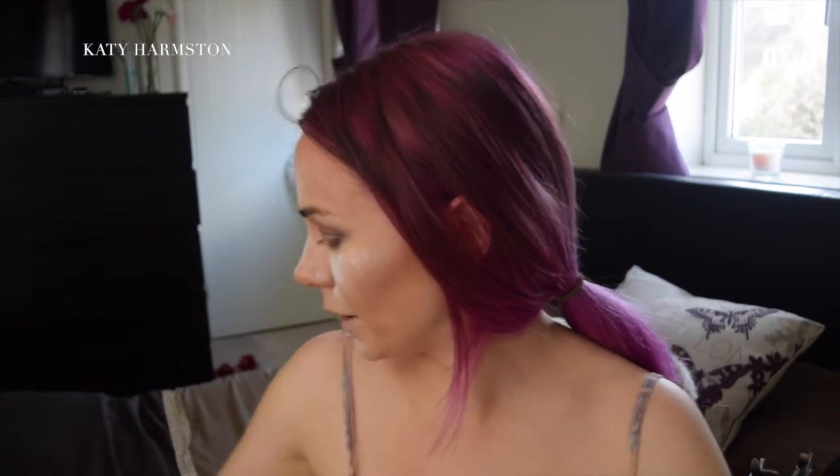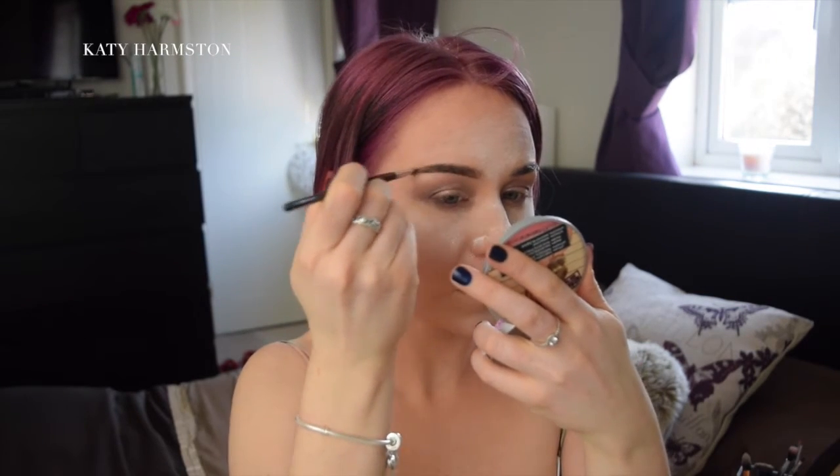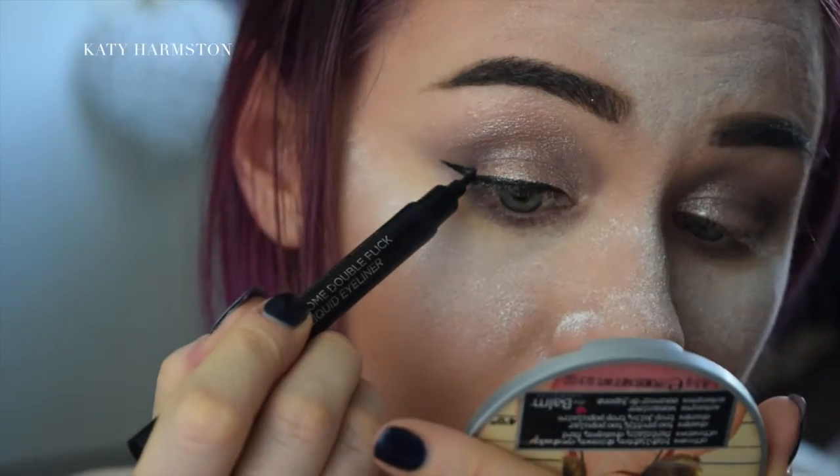While that sits in place I'm going to do my eyebrows. I'm going with the Anastasia Dip Brow Pomade in Medium Brown. I'm going to be using the Makeup Revolution London Autumn Double Flake liquid eyeliner — I always like to use this because I think it gives you more control.